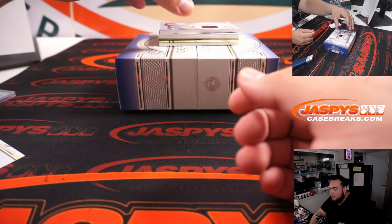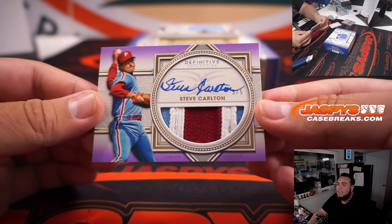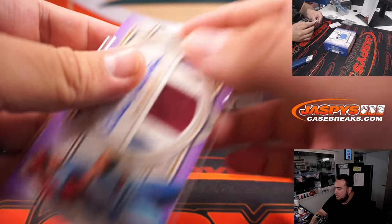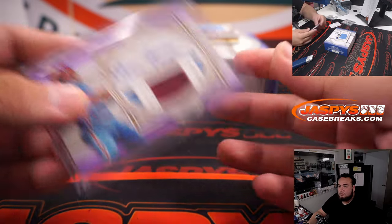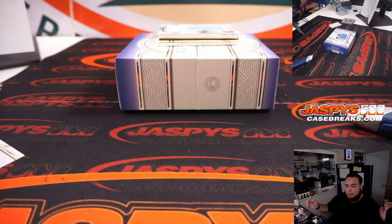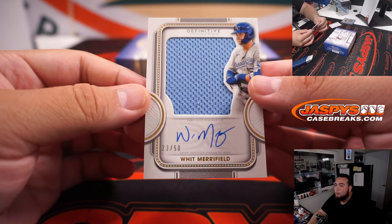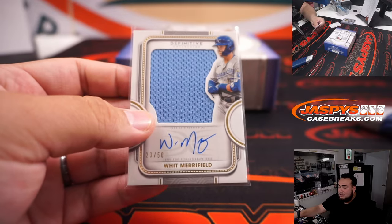Steve Carlton, five of five — beautiful patch and autograph for the Phillies. We have a Whit Merrifield, 23 out of 50, Kansas City.